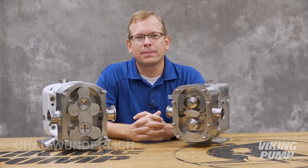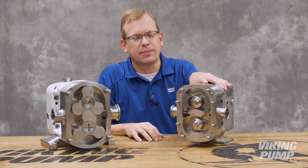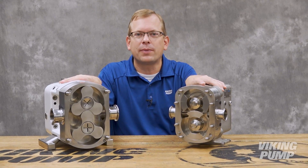Hi, I'm Chad Wunderlich with Viking Pump. On the left I have a Lobe Pump, and on the right a Circumferential Piston Pump, or CPP. Today I'm going to talk about the similarities and differences between these two different types of pumps. You're watching the Pump Report.